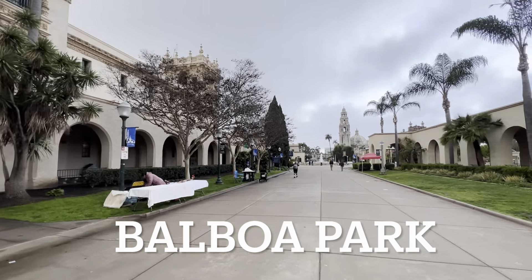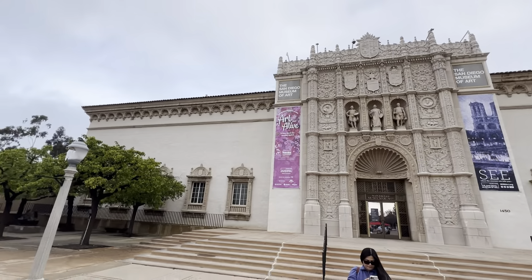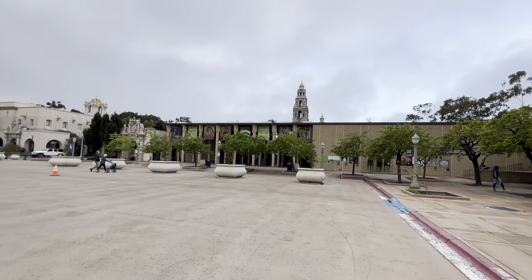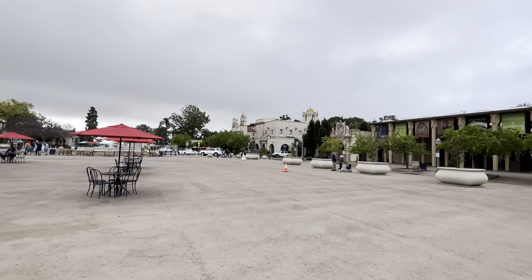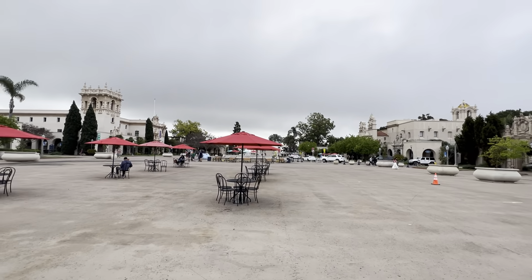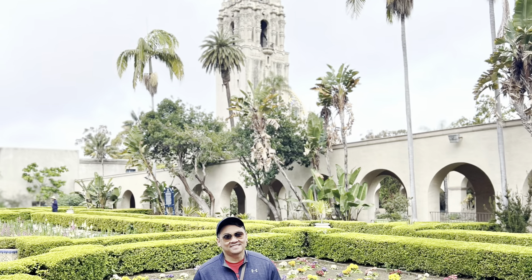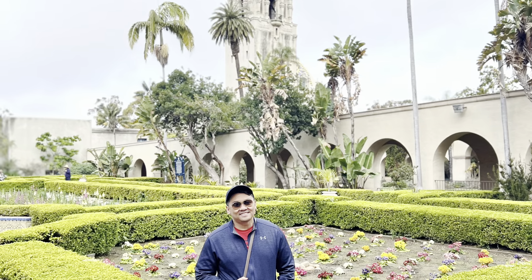Balboa Park is a 1200-acre historic urban cultural park in San Diego. In addition to an open space area, natural vegetation zones, greenbelt, gardens, and walking paths, it contains a lot of museums, several theaters, and the San Diego Zoo.